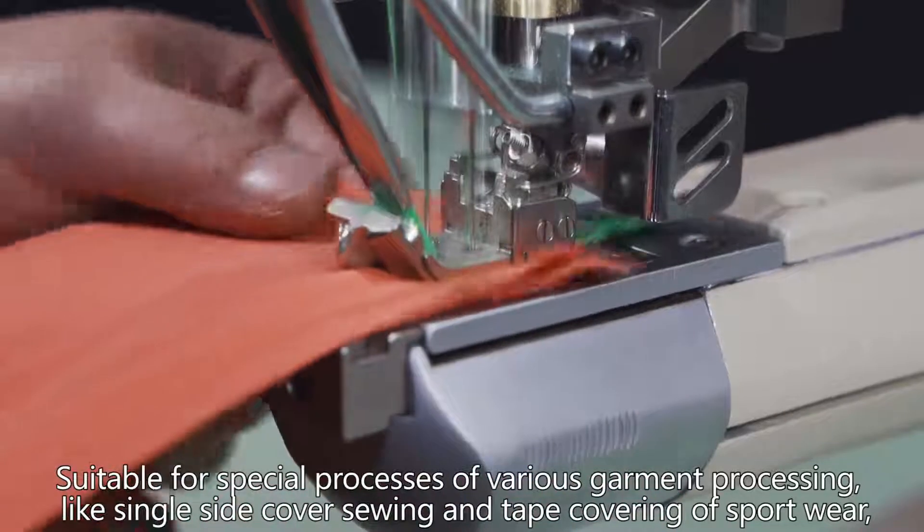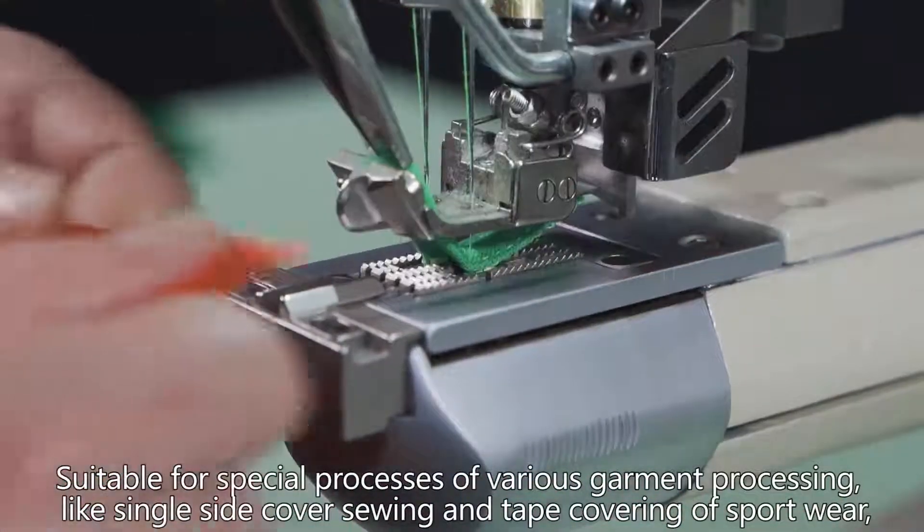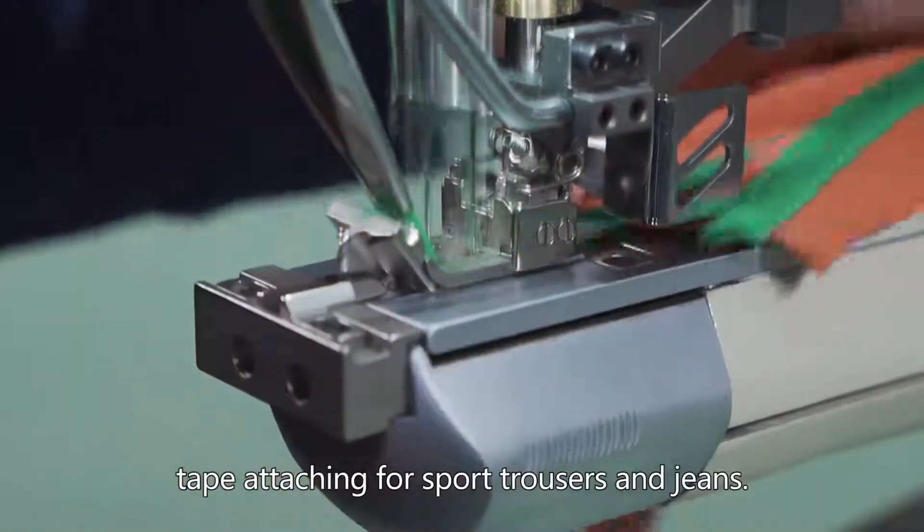Suitable for special processes of various garment processing, including interlocking and cover sewing of small caliber parts such as collar and sleeve, as well as elastic lace sewing of all kinds of garments.